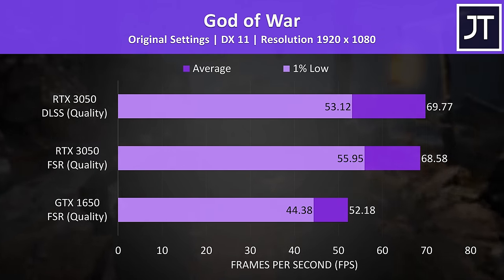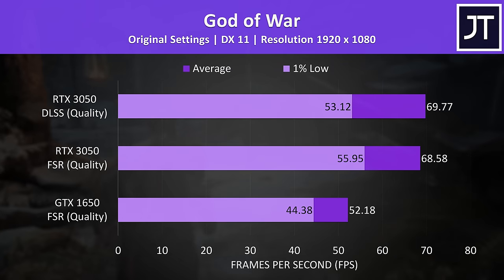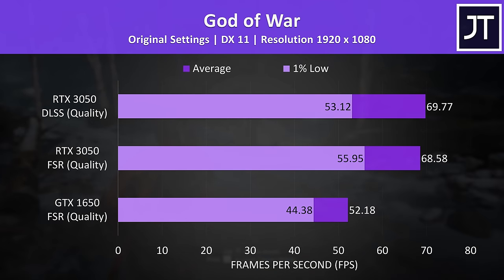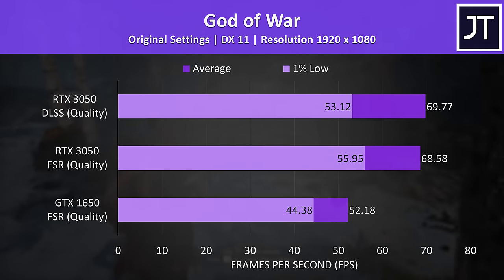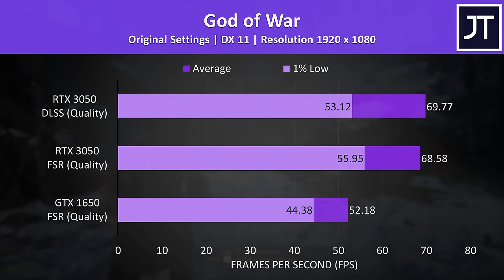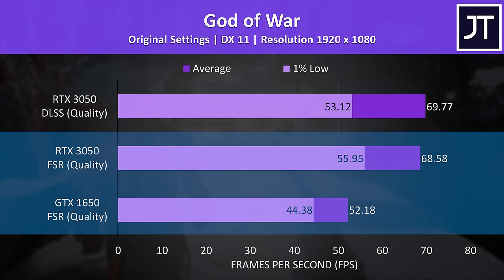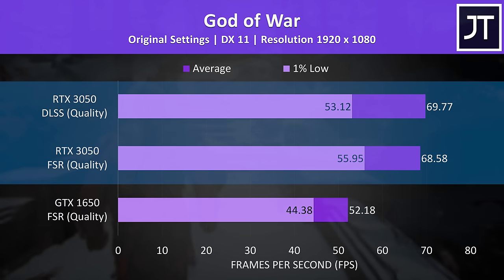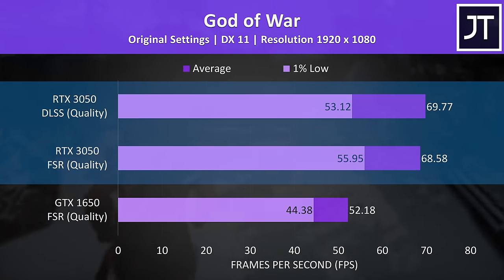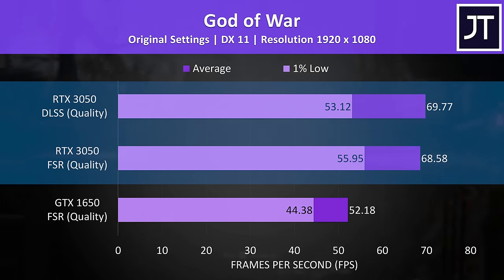God of War supports both AMD's FSR and Nvidia's DLSS, so we've tested both. With FSR enabled on both laptops, the 3050 was 31% faster than the 1650. The 3050 was performing about the same with either DLSS or FSR turned on, though that doesn't mean both look the same in terms of visual quality.